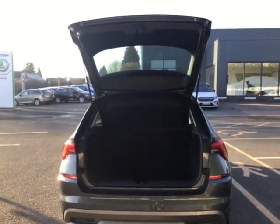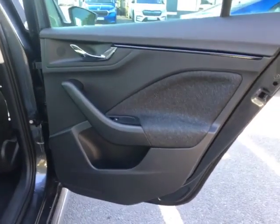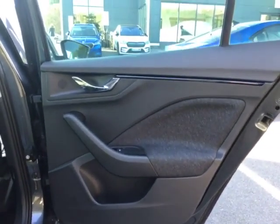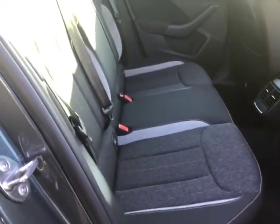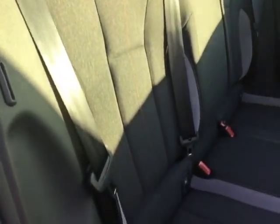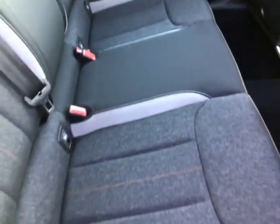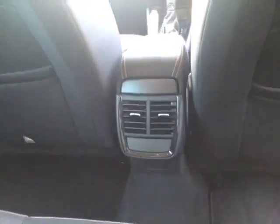Moving on to the rear of the vehicle, the door card is in really good condition with no scratches or scuffs at all. Moving on to the actual seat, you have a gray suede strip through there along with a bronze stitching strip straight through the center. The seats are in really good condition — there are no rips or tears anywhere on them at all.